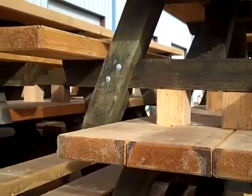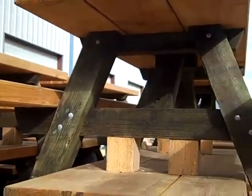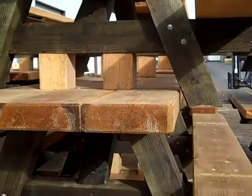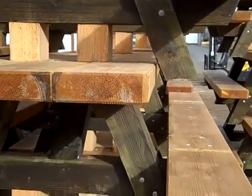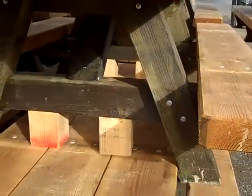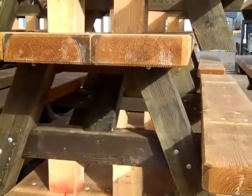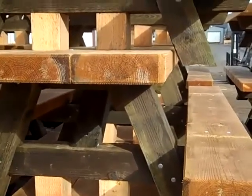Pressure treated legs, food friendly table tops and benches. Water block sealant on the table tops and benches. Stacks of three with six by six blocking for trucking and shipping.